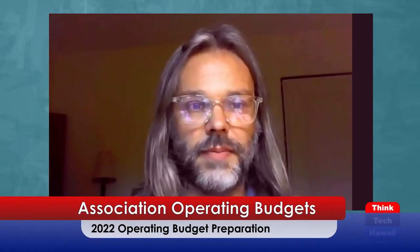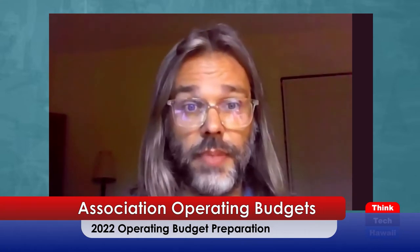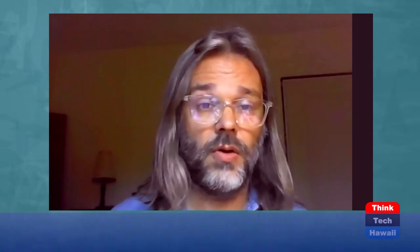Welcome back to Condo Insider brought to you by ThinkTech Hawaii. My name is Jonathan Billings and we're talking about association operating budgets. We've touched on the basics of your operating budget, the zero-based budgeting process, your revenue sources, and the two different types of expenditures in your operating budget.